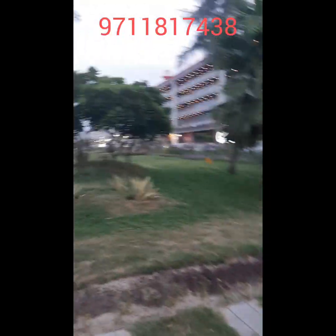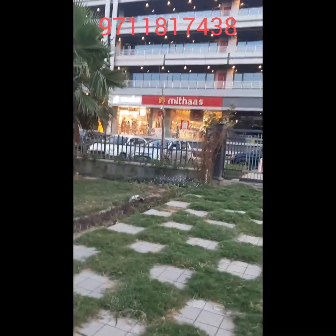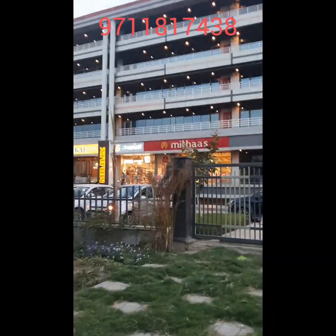Brands like Luke Saloon, Tata Croma, Mithas, KFC, McDonald's, and Starbucks are present. These are 5,000 square feet ground floor shops. This is the only project all over Noida Extension that has 5,000 square feet ground floor shops.